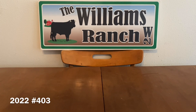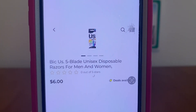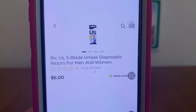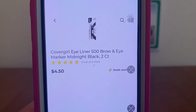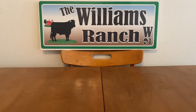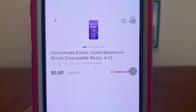Make sure your Garnier Whole Blends digital coupon is attaching — and it doesn't need to be a shampoo and conditioner. It can be two shampoos, two conditioners, mix and match, it doesn't matter. We're also going to be picking up one of the big Bic U.S. Blade Unisex Disposable Razors for Men and Women at $6, one CoverGirl Eyeliner at $4.50 — still $4.50 here at my location — and one Skintimate Exotic Bloom Razor at $5.50.